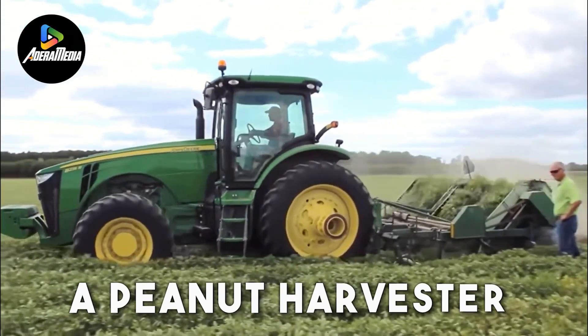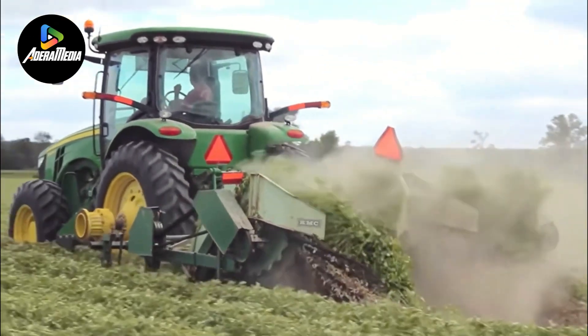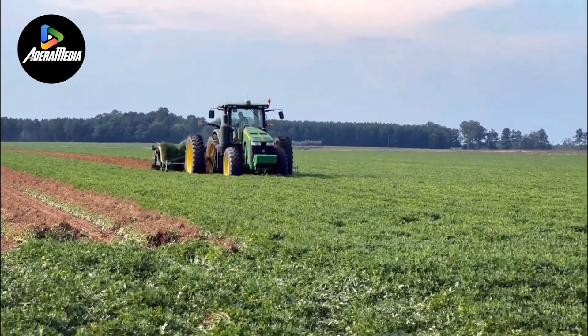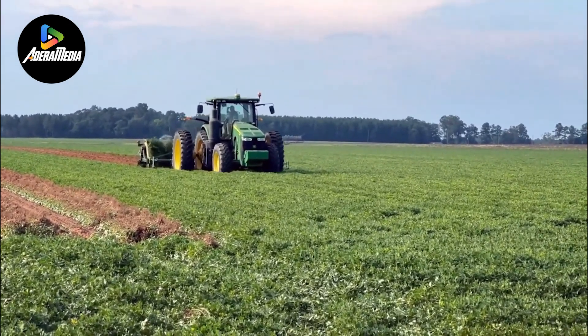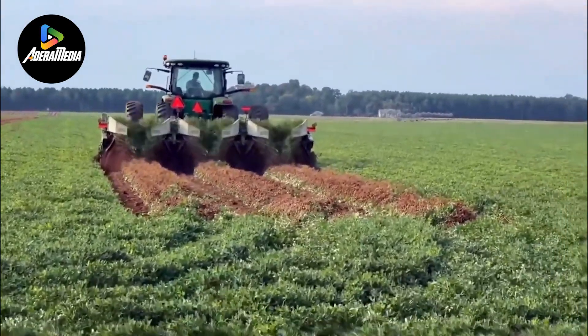A peanut harvester stands as a specialized agricultural machine meticulously designed to gather peanuts efficiently from the plants on which they grow. The peanut harvesting process involves the extraction of peanuts from the soil, separating them from the plant, and preparing them for subsequent processing.